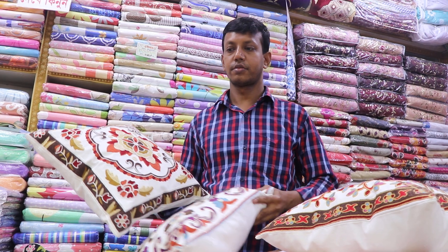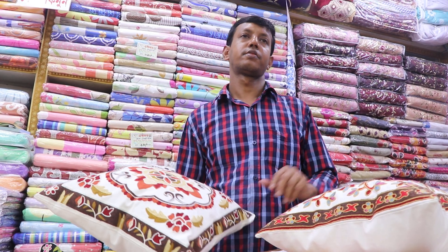Hello everyone, my viewers. Today we have to talk about the cushion covers — that is your Kashmiri cushion cover. We have to talk about the cushion cover. It's a very good idea.